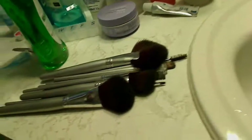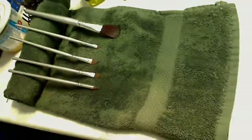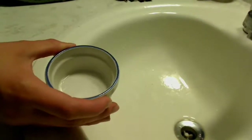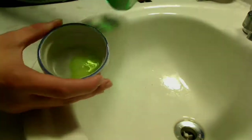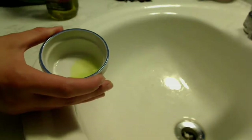Here you have the brushes that need to be cleaned, and here is the little dish I'm using to clean the brushes. Here's my little towel set-up so that the brushes can dry at an angle. You start with some antibacterial soap, then you add some extra virgin olive oil — about half and half — and swirl it around to mix.